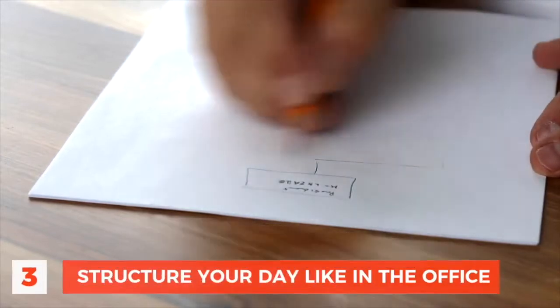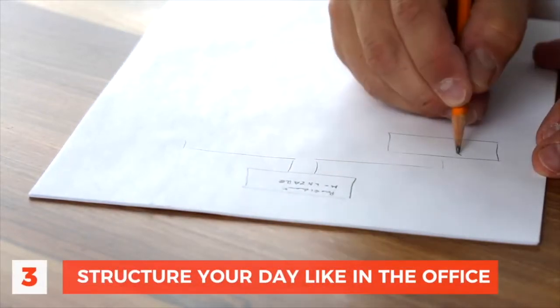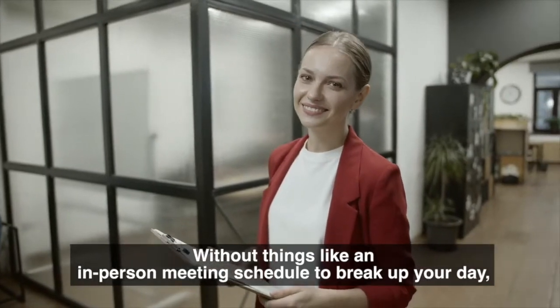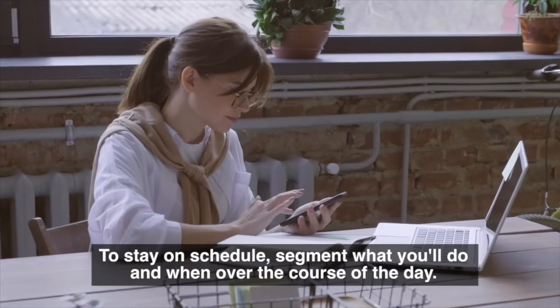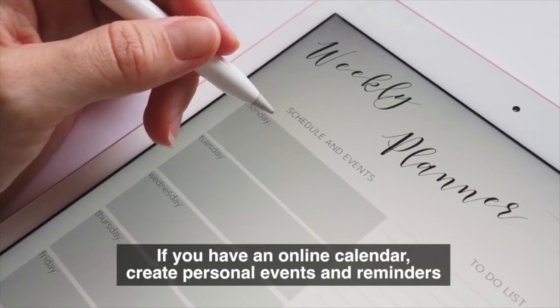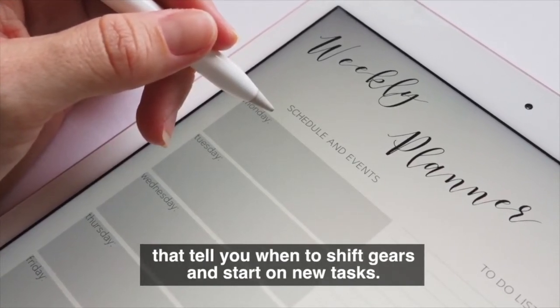Number 3: Structure your day like you would in the office. When working from home, you are your own personal manager. Without things like an in-person meeting schedule to break up your day, you can be quick to lose focus or burn out. To stay on schedule, segment what you'll do and when over the course of the day. If you have an online calendar, create personal events and reminders that tell you when to shift gears and start on new tasks.